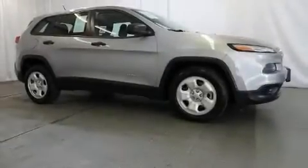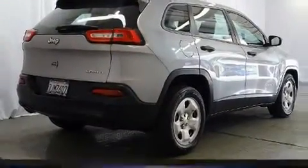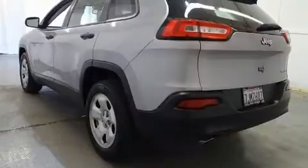You can expect a lot from the 2015 Jeep Cherokee. Smooth gear shifts are achieved thanks to the 2.4-liter four-cylinder engine, and for added security, dynamic stability control supplements the drivetrain.